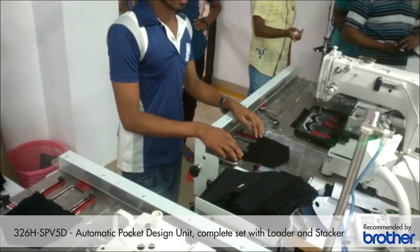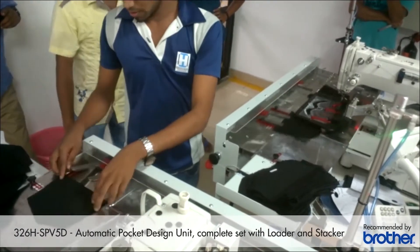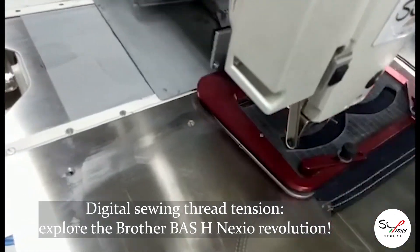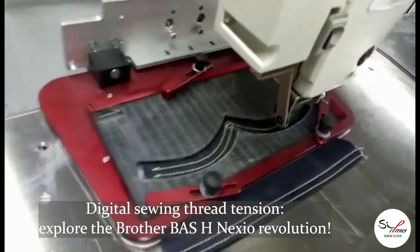SIP Italy wants to be a production solution where customers can enjoy long-run orders as well as small quantity garment orders by different buyers. SIP Italy is recognized worldwide as a solution provider for denim jeans garment production.